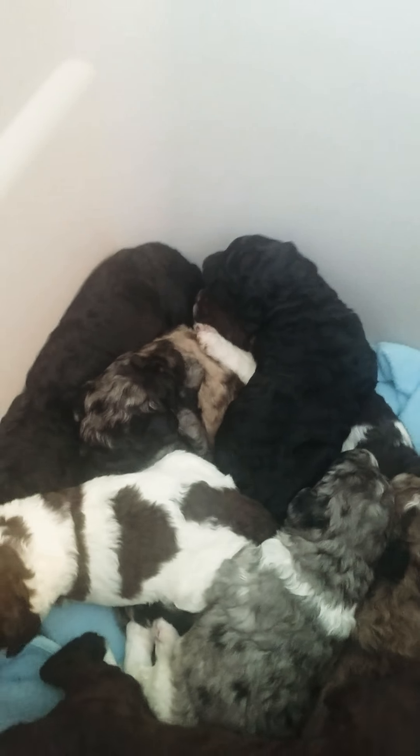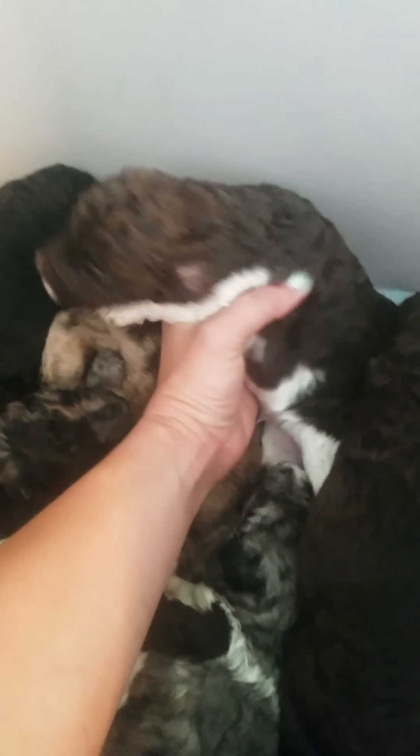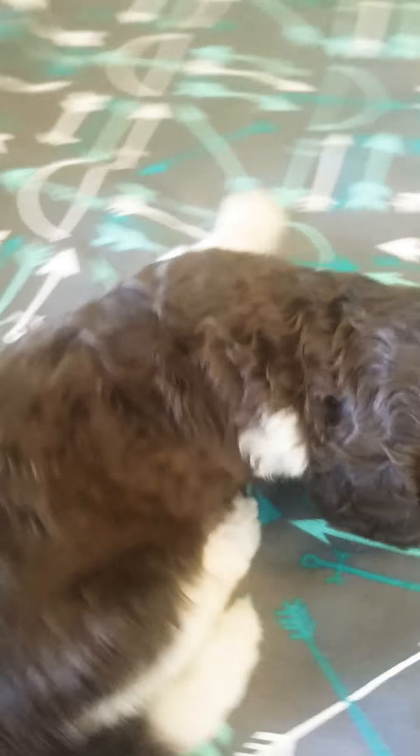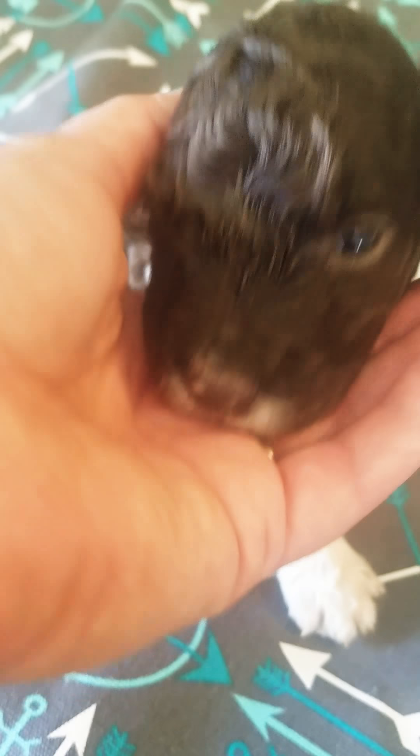And then we got Brownie Batter. Where is he? He's all the way on the bottom. Brownie Batter — he's all white on the bottom, he's very pretty, and he's got the dark brown on the top. Hi buddy. And his tail is funny — he's got like half a white tail, and a little mustache.